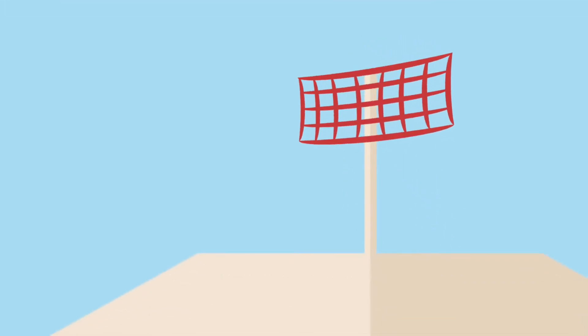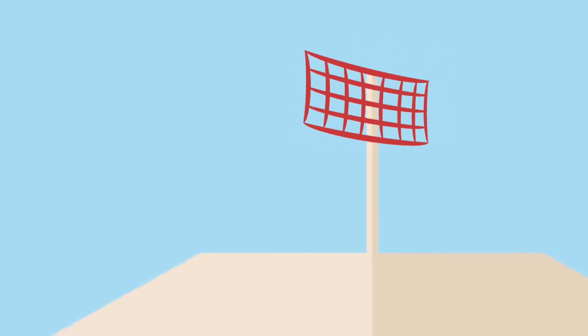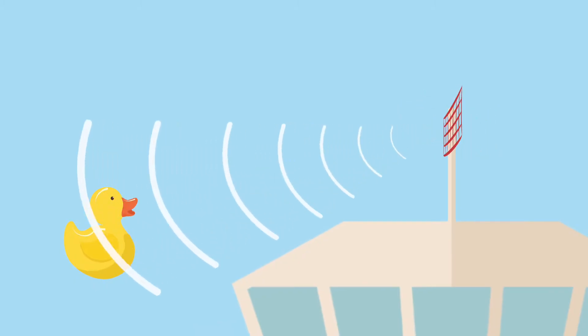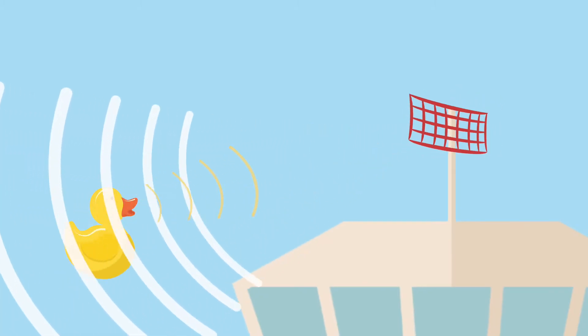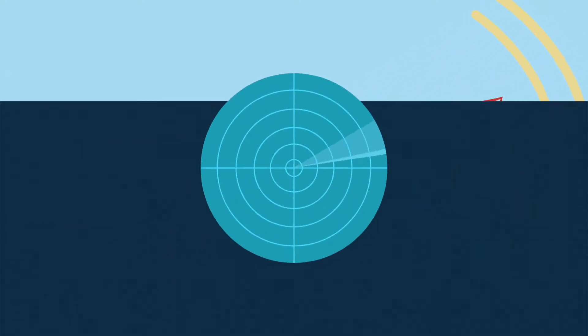Radar works in much the same way. It is an object detection system, working just like the torch, but using radio waves instead of light. It transmits an intermittent radio wave, and for the rest of the time listens out for any reflections of that wave from nearby objects. Through the reflections, it can detect if there is an object nearby, and how far away it is.